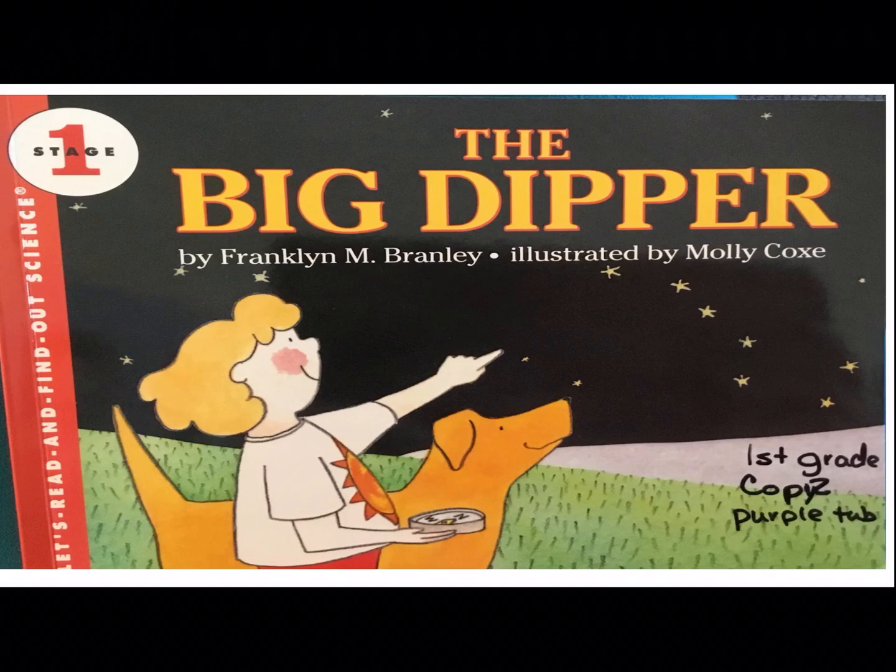We're going to continue learning about space. Today we're going to learn all about constellations. I have some fun videos for you to watch and a really fun constellation game for you to play if you'd like. Those are just extra for fun if you want to. So today we're going to start by reading The Big Dipper.